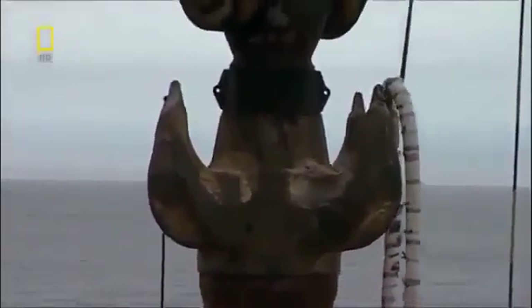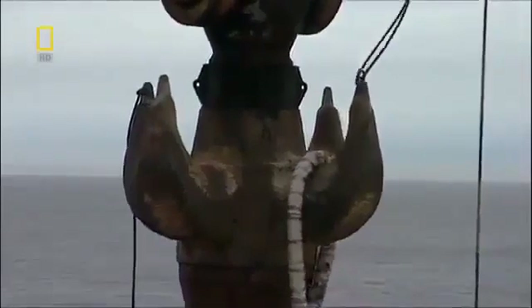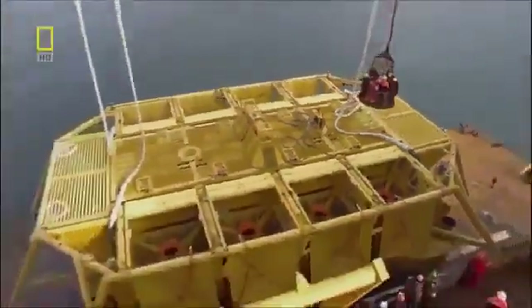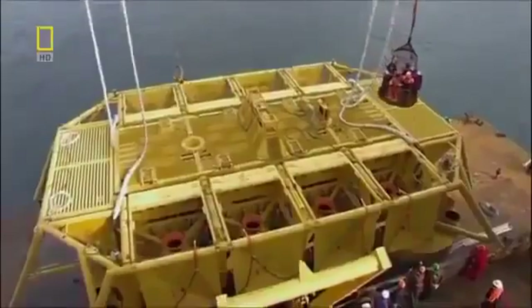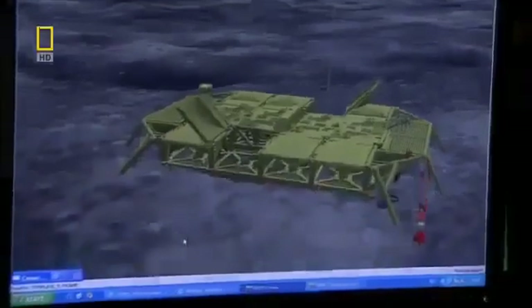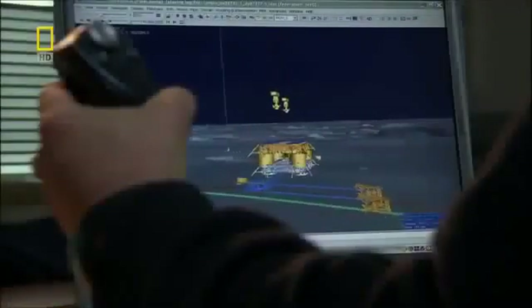The barge and Thialf wait for a weather window before lift operations can begin. The contract to install the subsea component is worth 21 million US dollars. With so much at stake, they do a practice run back on shore — crane and ROV operators rehearse the drop in a 3D virtual underwater world to simulate the conditions they'll be working in.